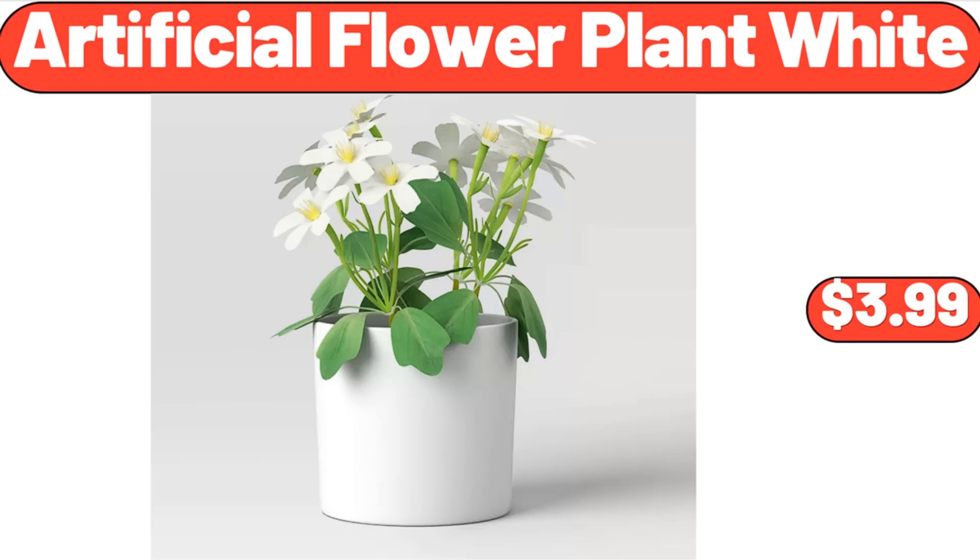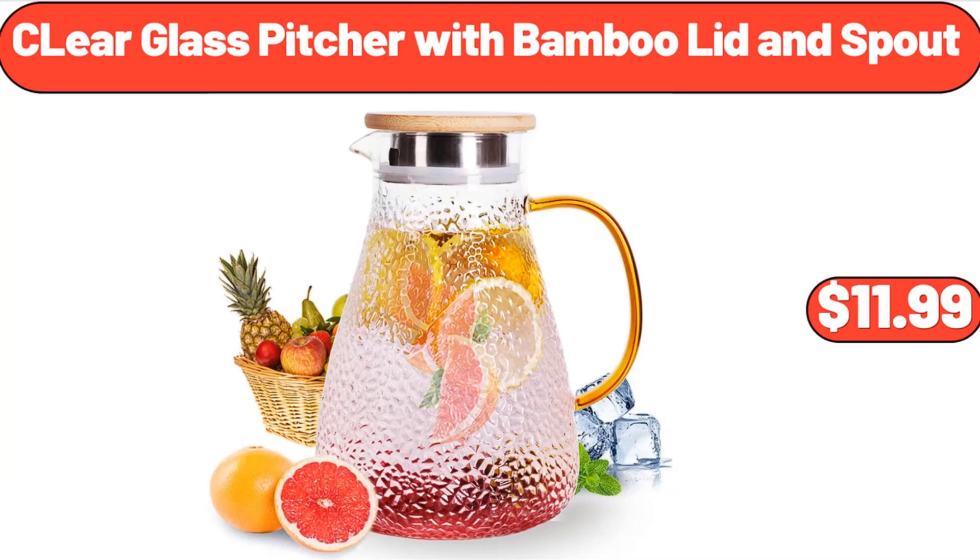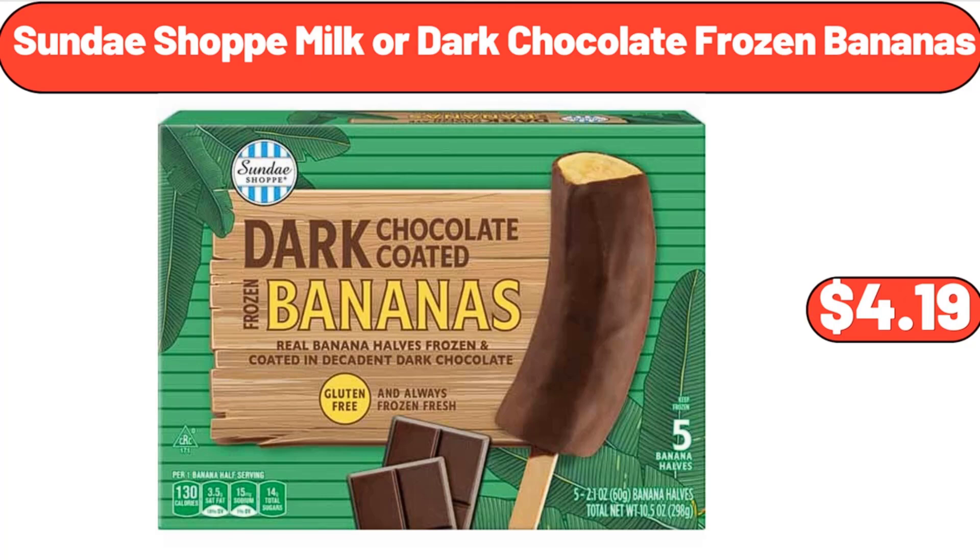Artificial Flower Plant White, $3.99. Natural Jute Rope Woven Doormat, $8.99. Clear Glass Pitcher with Bamboo Lid and Spout, $11.99.